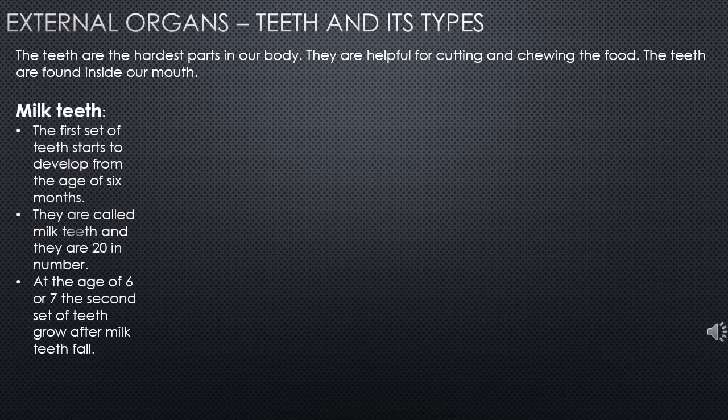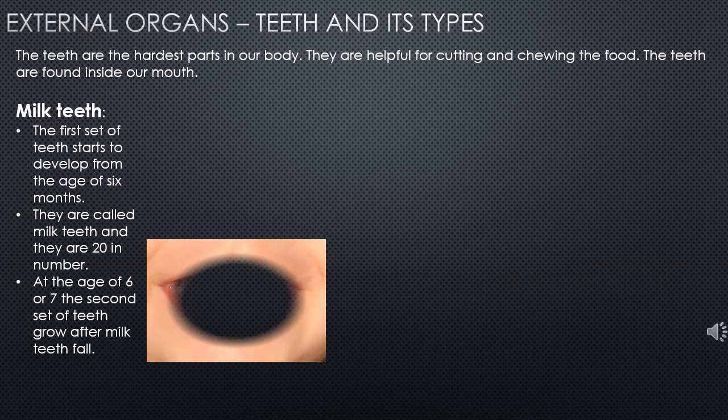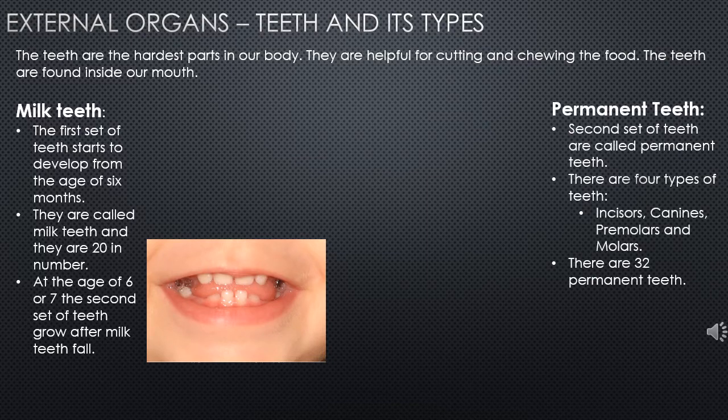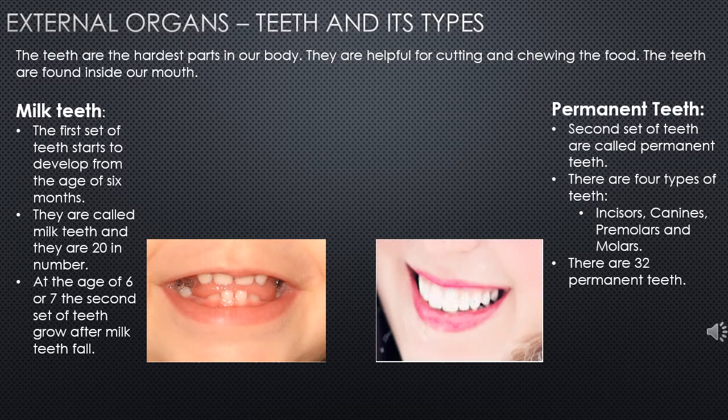The first type is milk teeth — the first set of teeth which comes around the age of 6 months, and the numbers are around 20. At the age of 6 to 7, the second set of teeth grows and they are called the permanent teeth. These permanent teeth are of four types: incisors, canines, premolars, and molars. There are 32 permanent teeth.